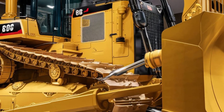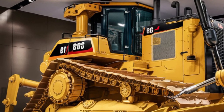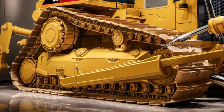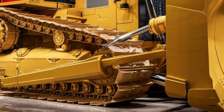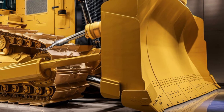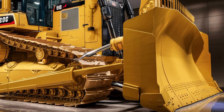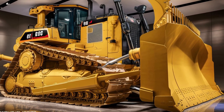Starting with the exterior, the D19 carries forward Caterpillar's signature rugged design but adds a modern twist. It's larger than the previous D9 but more refined in its detailing. The sharp lines, integrated LED lighting, and robust guarding give it a commanding presence on any job site.